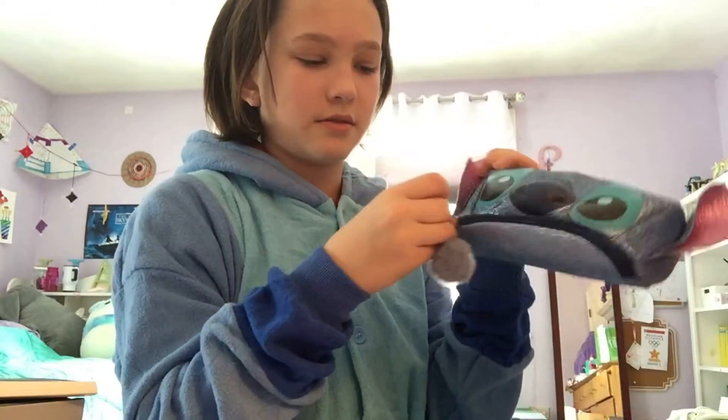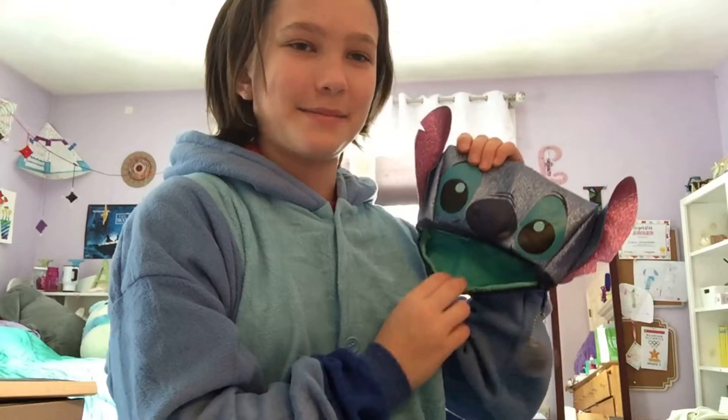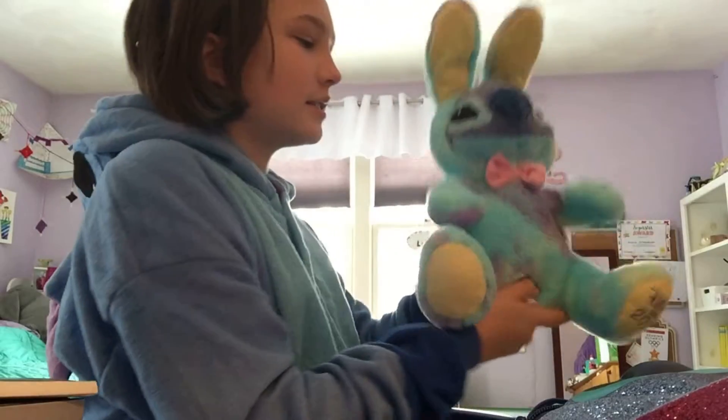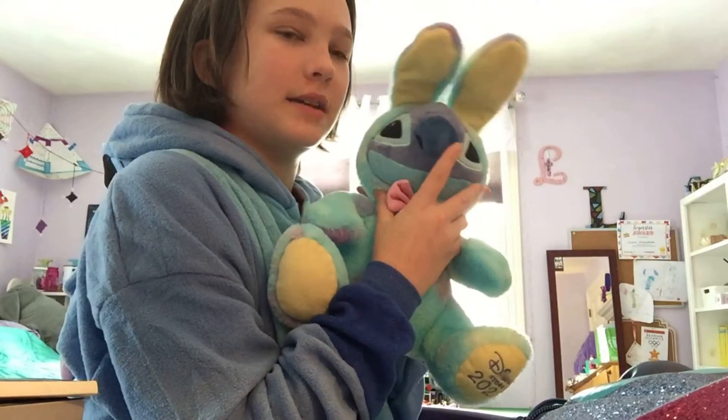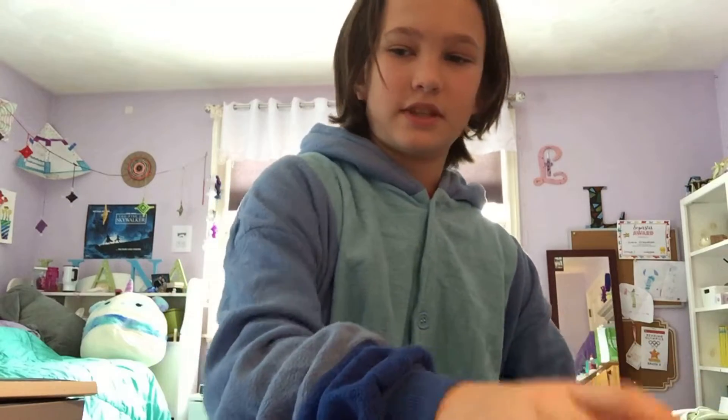Then I have a Stitch pencil case. There's a mouth, so it looks like he's happy, sad, happy, sad, happy, sad. We have Stitch in a bunny suit, and obviously we just have Stitch. So put the Stitch stuff down.